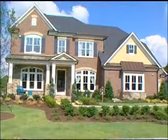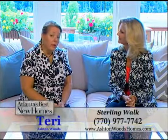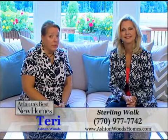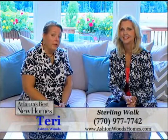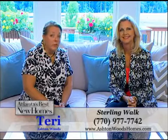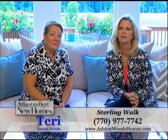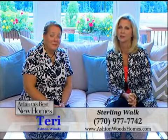And of course, as Terri said earlier, you can view and tour this beautiful model of that floor plan here at Mabry Manor. The sales office for Sterling Walk is located here in Mabry Manor and our offices are open daily. You can reach us by phone at 770-977-7742 or visit our website at ashtonwoodshomes.com. Be sure to call Terri today and find out more about Ashton Woods' beautiful new community in East Cobb, Sterling Walk. You will love everything about it.